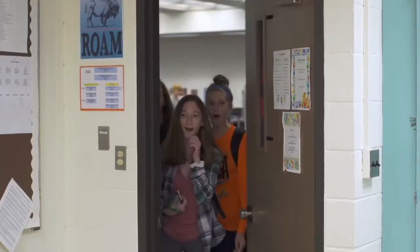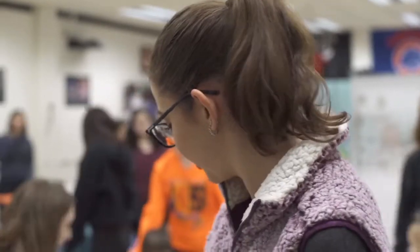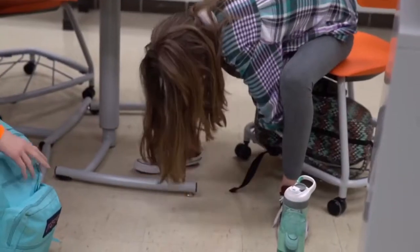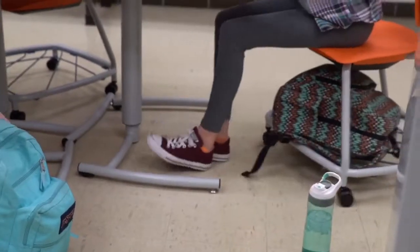I was getting really excited when I was about to walk in, and when I walked in I was like, oh, this is nothing like I ever imagined. When I saw the shelf on the bottom of the chair, that's like ideal. You can put anything under there, so I really appreciate that.